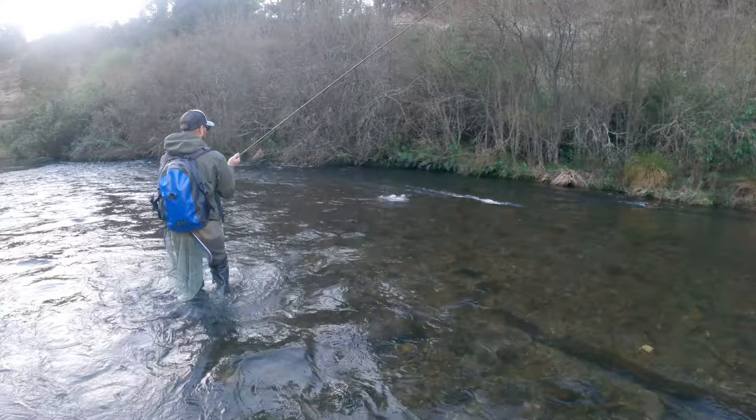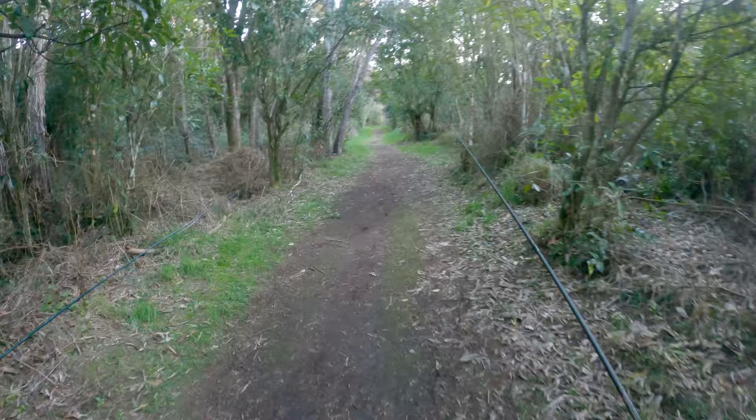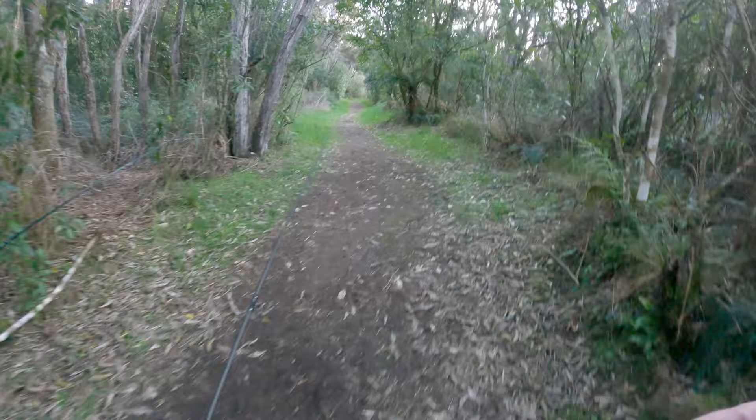Euronymphing adds another very effective technique to my fly fishing arsenal, giving me more options on the water — I highly recommend giving it a go. It's changed my fly fishing forever. We had a tough morning and then recovered with a bit of nymphing and caught a few fish. Hope you liked this video — if you did, consider liking it and watching another one. I'll see you in the next one. Thanks for watching.